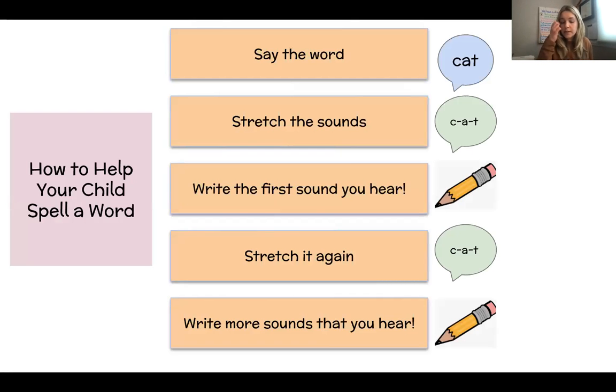Similar to learning how to read tricky words, it is also important to let students work through productive struggle in writing as well. Here are some tips on how to help your child spell a word. Write more sounds that you hear — a lot of times students might skip the beginning or ending sound, so put your finger under the word and stretch out each sound. Think about the beginning sound, stretch it out again, find the middle sound, find the ending sound. Once they have read the word, they should read it again and again so they can really ingrain it in their brains, so the next time they go to write the word they have a better sense of how it should be.